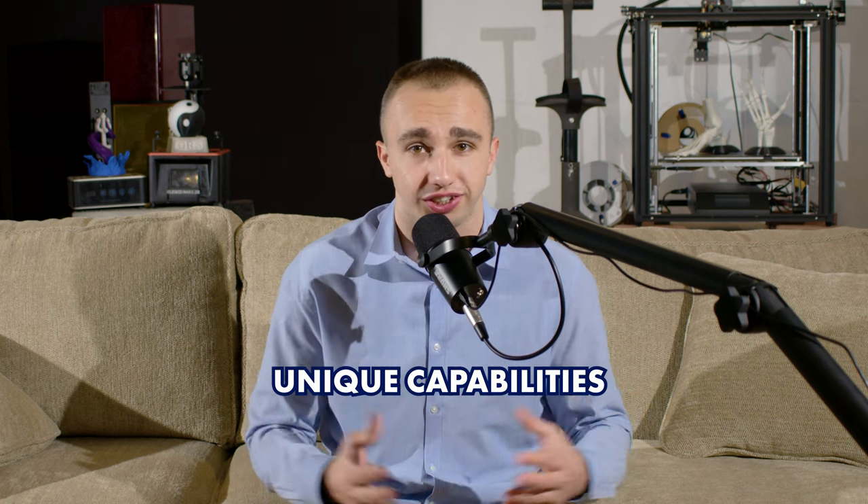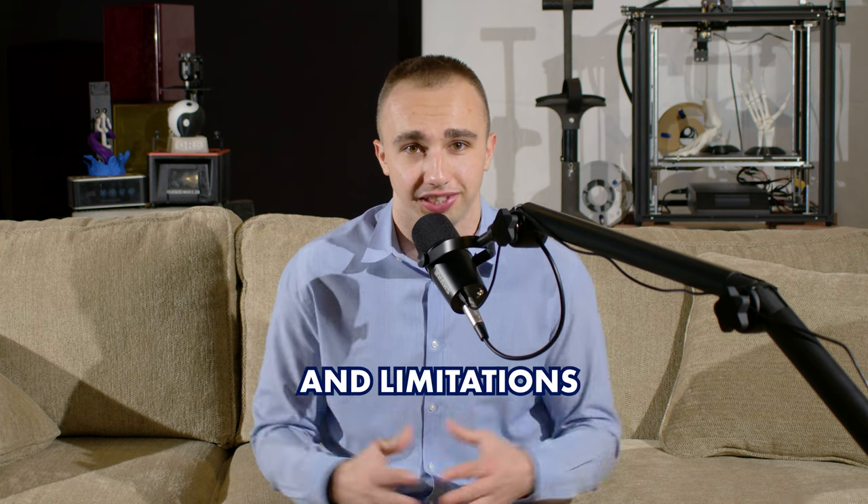If you've tried 3D printing and found it didn't work for you before, it might be because you chose the wrong type. There are several different types of 3D printing, all useful for different cases due to their unique capabilities, advantages, and limitations. I'm not going to get too far into the weeds on the different types in this video, but if you're interested in learning more about a particular process, let me know in the comments and stay tuned for future videos.